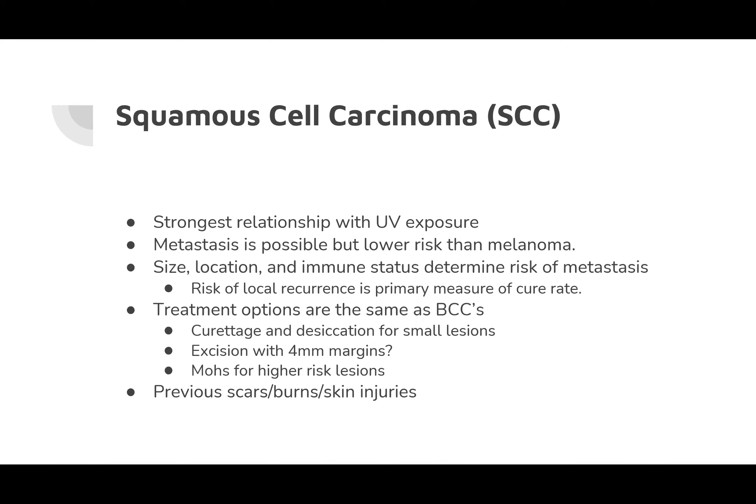Squamous cell carcinomas have the strongest association with UV exposure, with UV signature mutations in tumor suppressor genes. These can metastasize, but at much lower risk than melanoma. The size, location, and immune status of the patient determines metastasis risk. Treatment success is measured similarly to basal cell carcinoma — risk of local recurrence within five years. Treatment options include curettage and desiccation for small lesions, excision with formal margins, or Mohs for high-risk lesions. Squamous cell carcinomas arising in older thermal burns have a high risk of metastasis, though these are uncommon. More commonly in farmworkers, you'd expect sun-exposed area lesions.